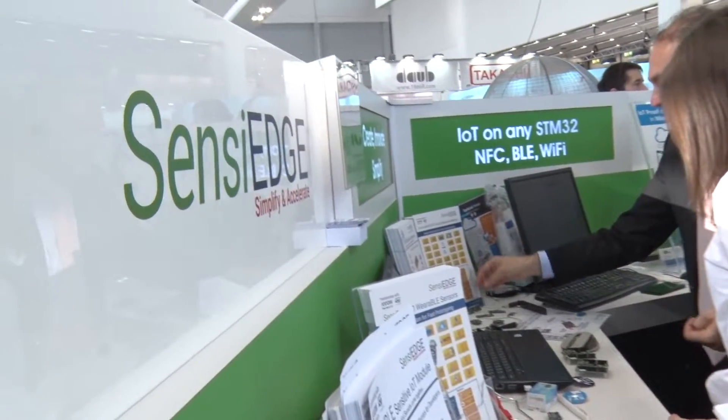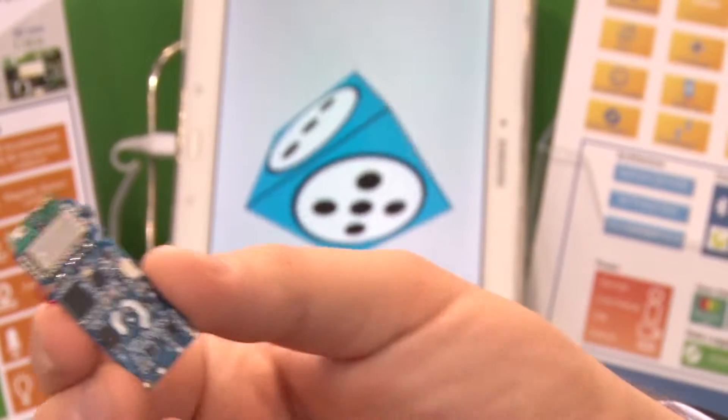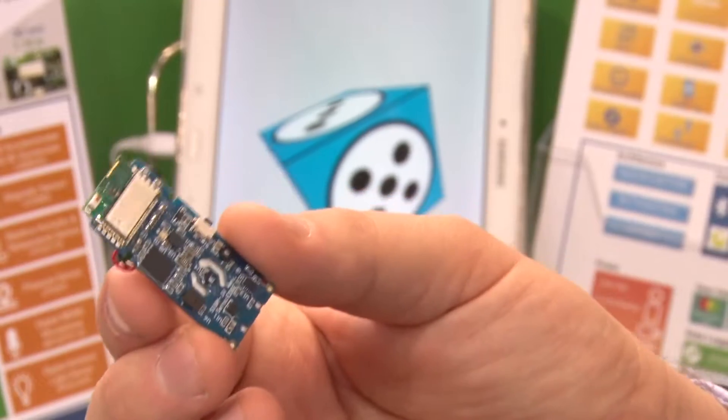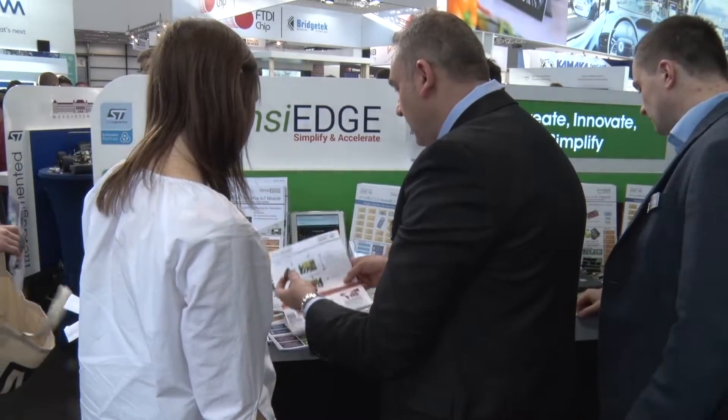We took the best supplier we found, STMicroelectronics, and integrated the best components in a very small form factor to give to customers. It's a module integrated with sensors, with communications, with a microcontroller, with the battery — everything in one small package. You can put it in your product and go to market from day one.